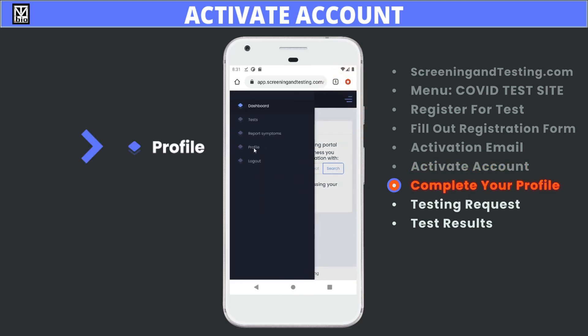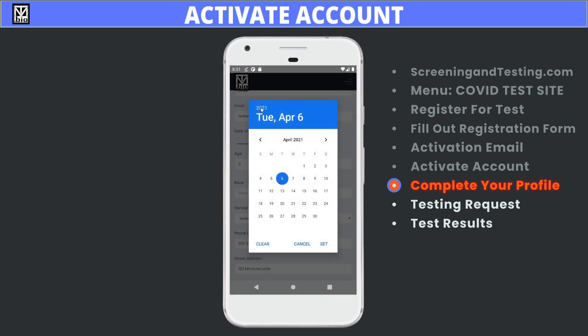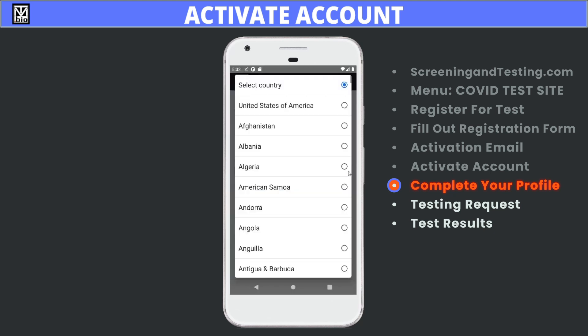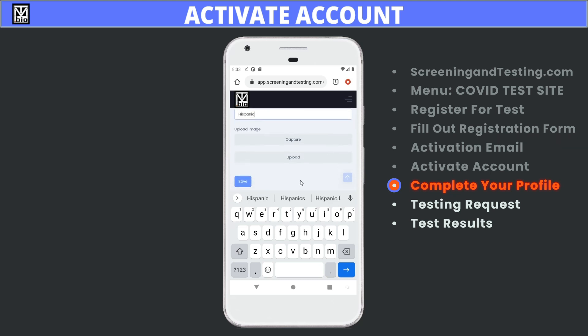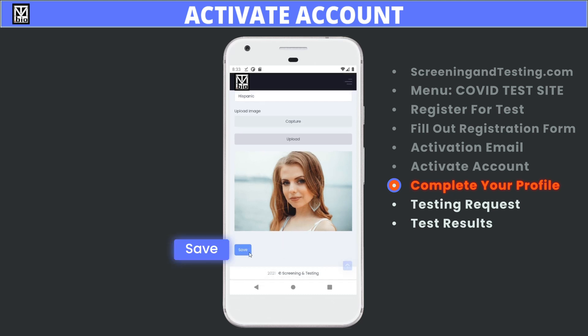Once inside, click the menu icon and choose the profile button. Complete the rest of your profile. Enter your driver's license number or state ID number. Capture your profile picture with your phone's camera or upload an image of yourself. Be sure to click the Save button at the bottom of the page.